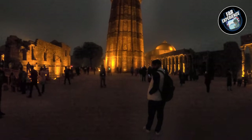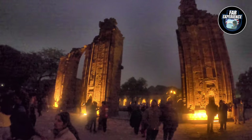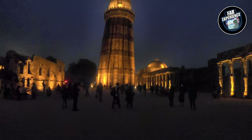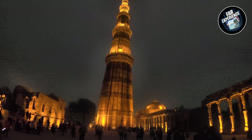The Qutub Minar consists of five stories of red and gray sandstone. The fifth story was constructed towards 1369. There is a lot of controversy related to it as well. In the past people were actually able to visit the top floor without any issues, but due to a few deaths and related problems, they have now closed off visiting the top floor or even going inside — which would have been a beautiful view.